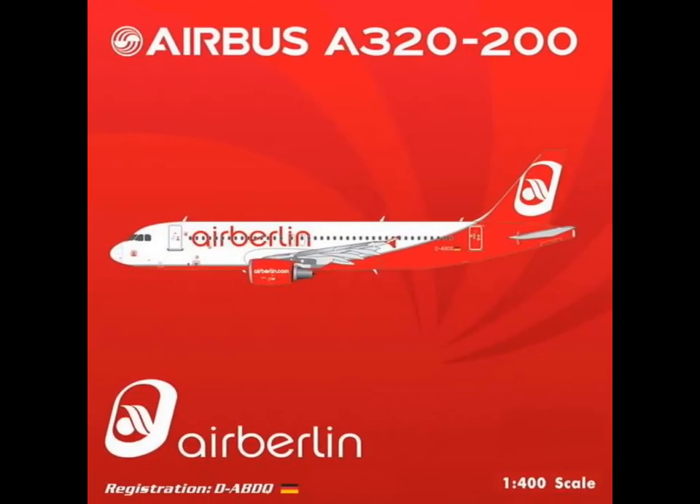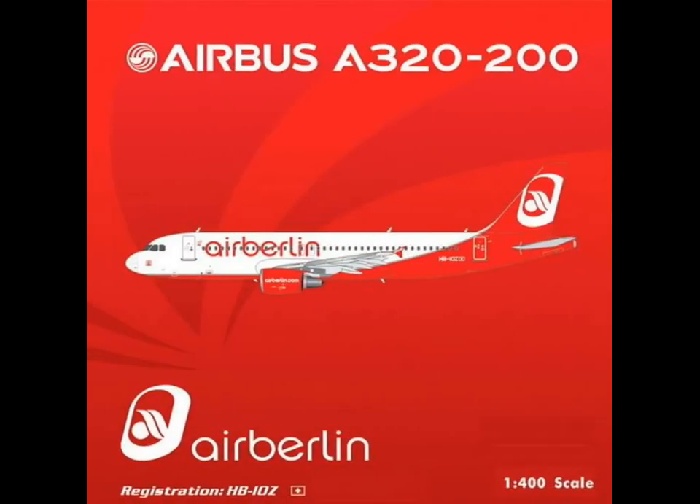Then we have again an Air Berlin A320 with another registration — German registration D-ABDQ. I'm asking why two registrations? You could argue the German or the Swiss registration alone would be enough. But anyway, we're happy to have both of them.